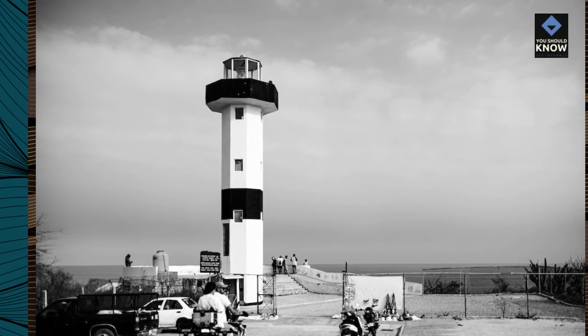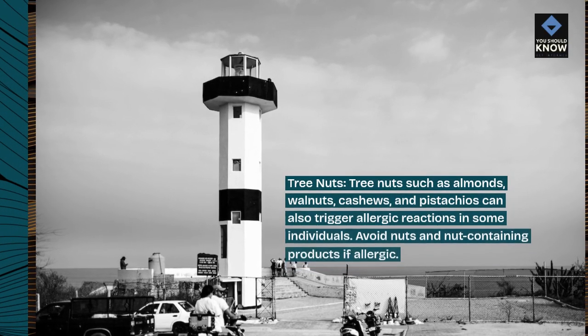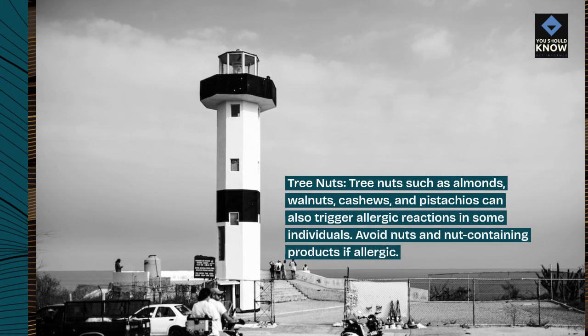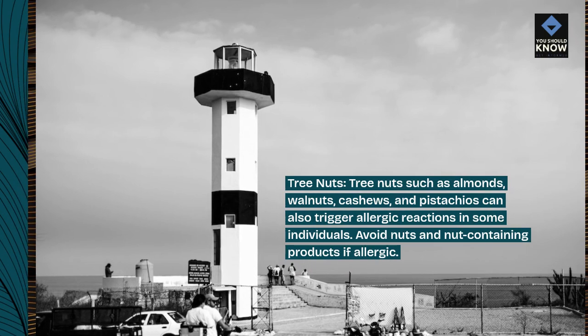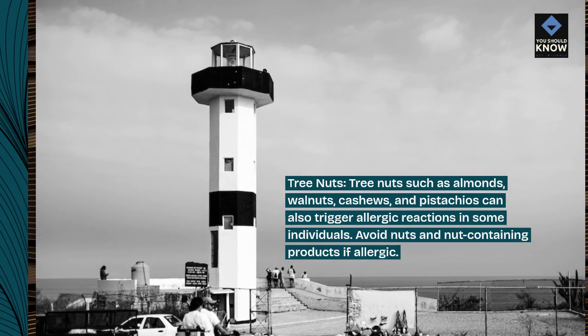Tree nuts such as almonds, walnuts, cashews, and pistachios can also trigger allergic reactions in some individuals. Avoid nuts and nut-containing products if allergic.